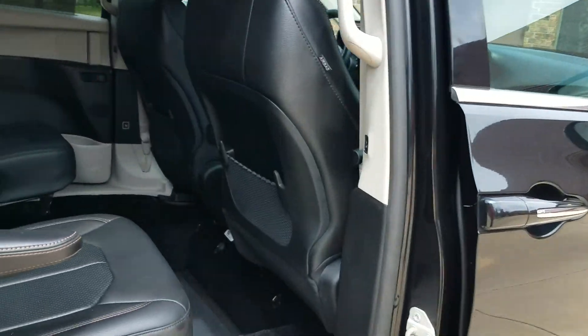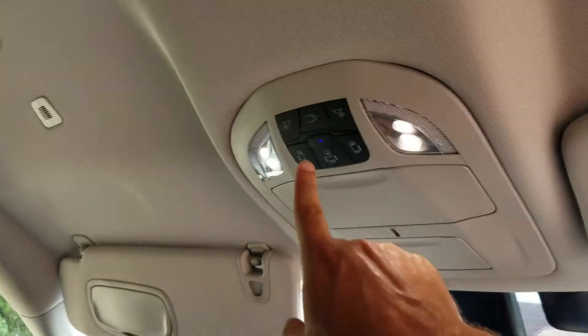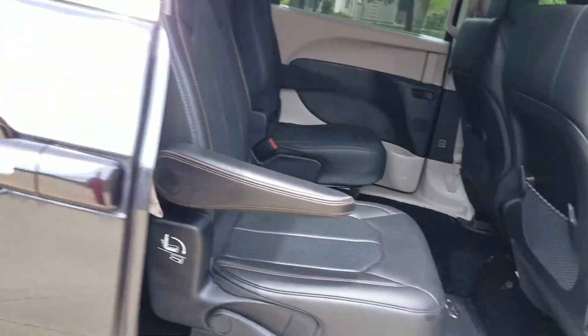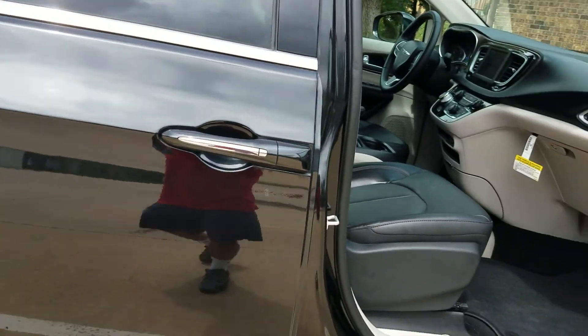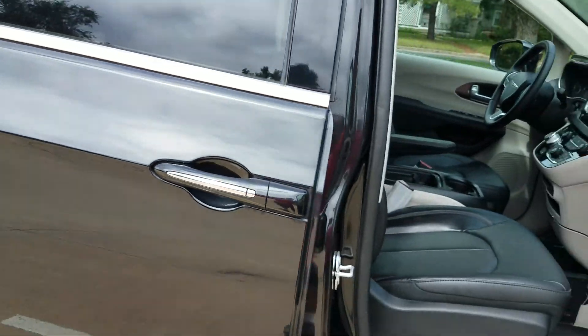Say you're going to use this for a taxi, or you just don't want to mess with the power doors — it's as simple as hitting the off button and these doors now become manual. Sorry, I had the wrong button pushed — user error, my mistake. If you push the correct button, these doors will easily slide.